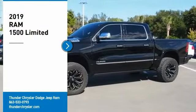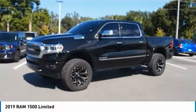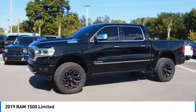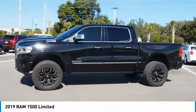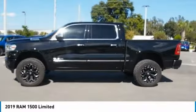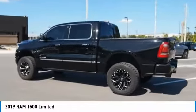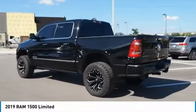Looking for the right vehicle? Check out the 2019 Ram 1500. It went against the Chevrolet Silverado, Ford F-150, and Toyota Tundra, which are all excellent trucks in their own right. The Ram took home the prize for its well-rounded strengths. Here are some of this vehicle's great options.